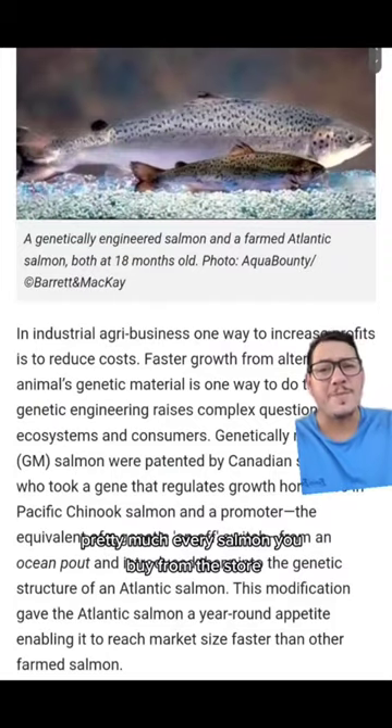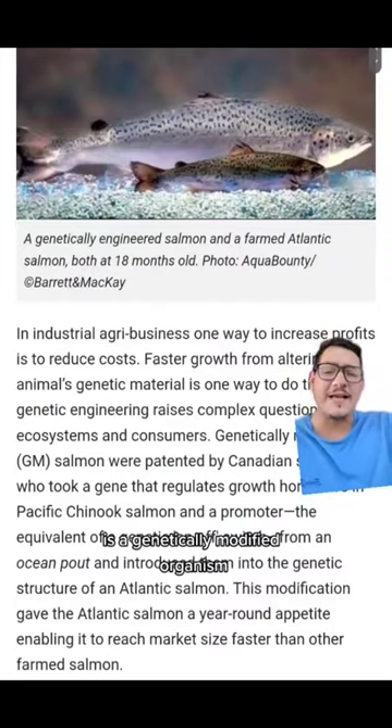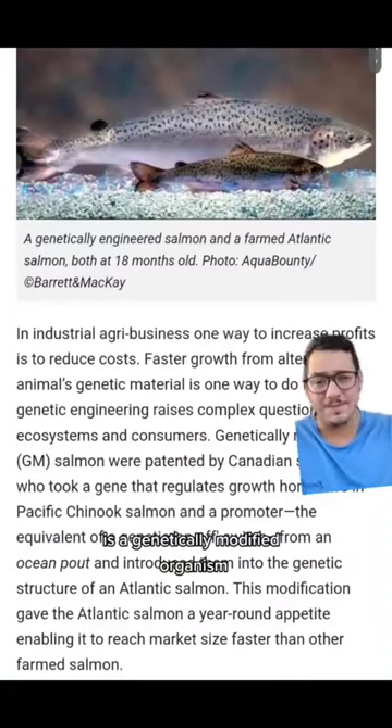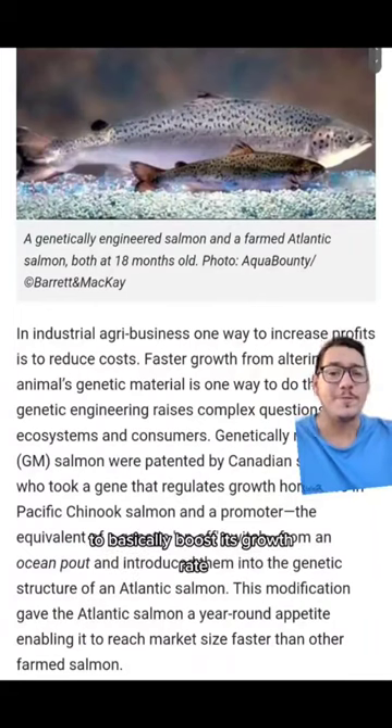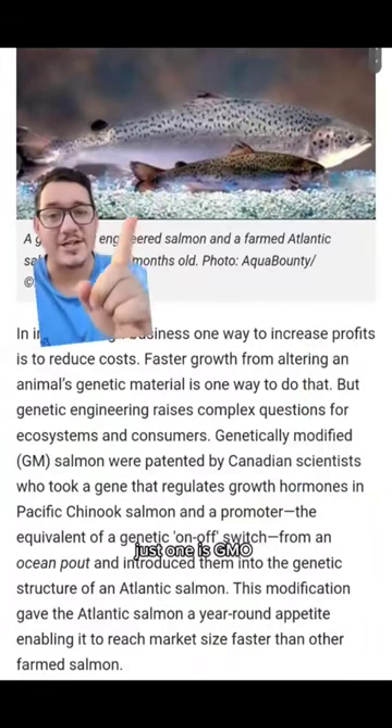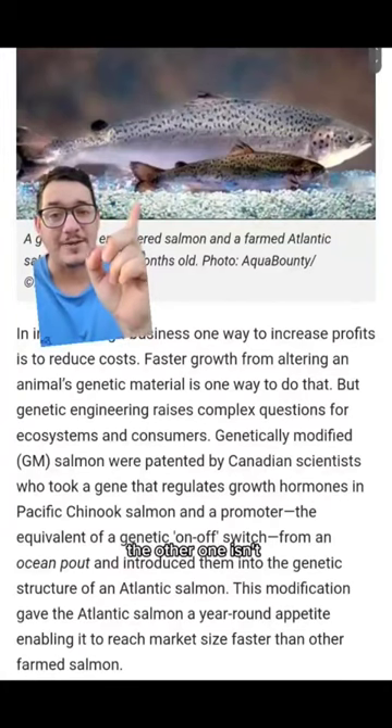Pretty much every salmon you buy from the store is a genetically modified organism. Ocean pout is introduced into the Pacific Chinook salmon to basically boost its growth rate. These fish are both the same age — just one is GMO, the other one isn't.